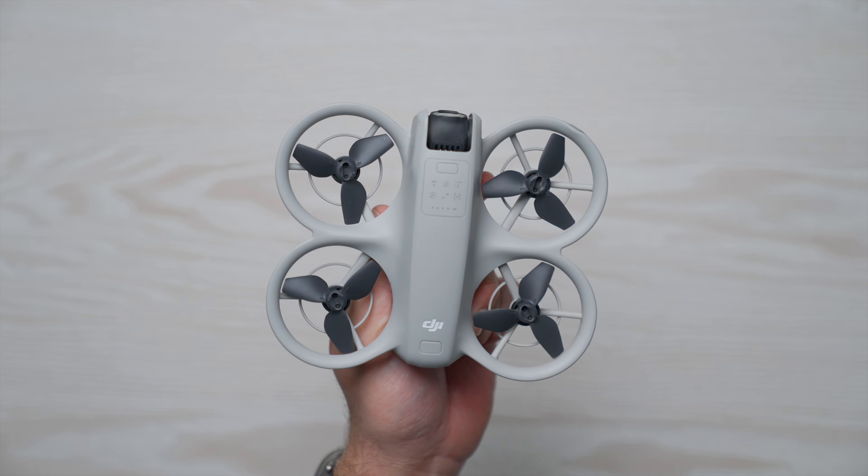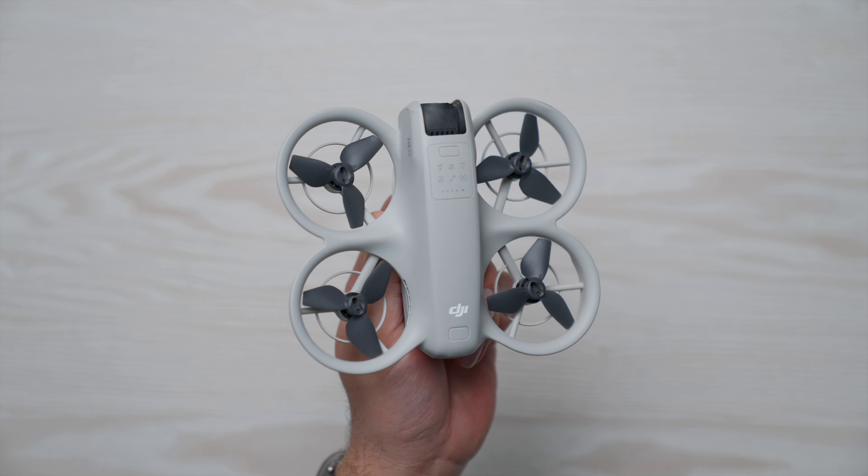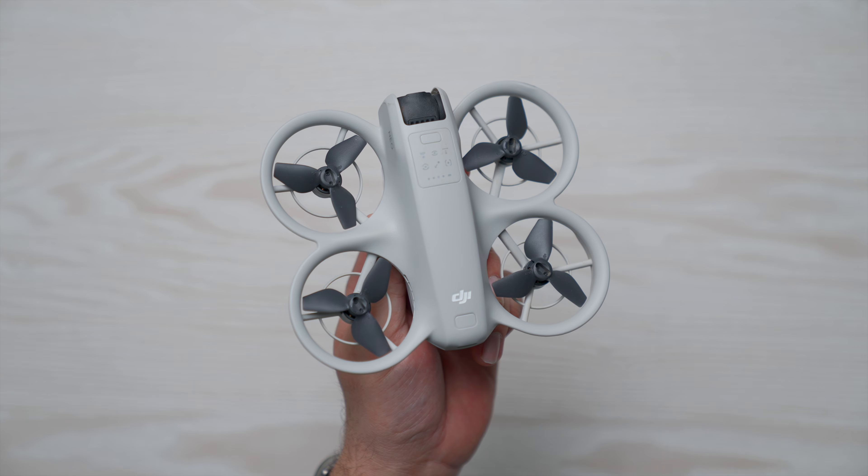The other option on the table here is the DJI Neo, which is a newer release within the past month or two, but just by the look of it, you might be able to tell that this is a much different drone than the Mini 4K. It provides a much different experience that I would say resembles a tiny whoop.